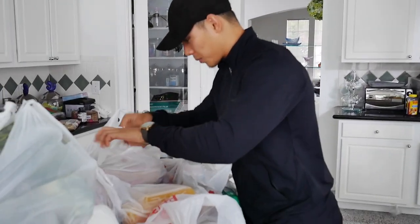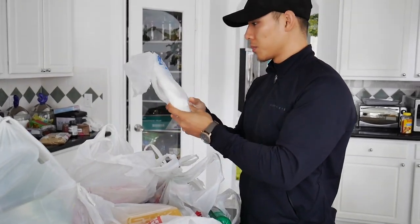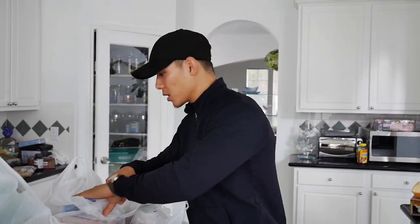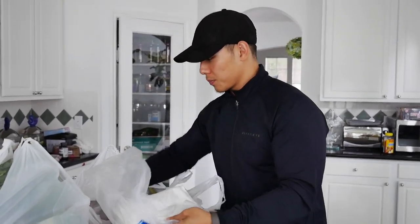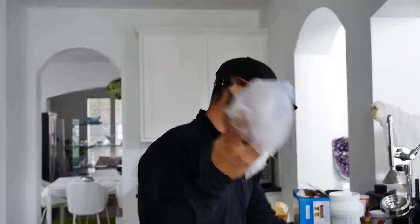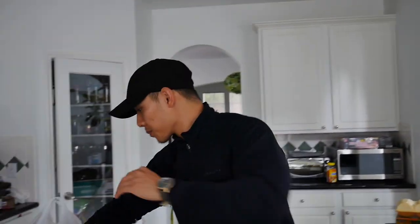My brother bought some wild-caught salmon — I don't eat farm-raised salmon because it's terrible for you. We also have some top sirloin steak from the deli, which is a prime cut, and 96/4 ground beef.